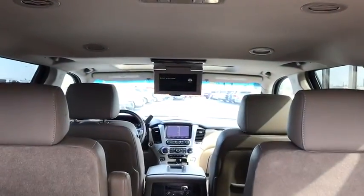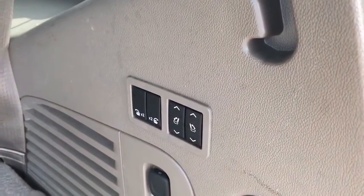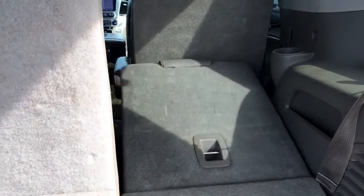Universal garage door opener, compass, electronic stability control, rear window defroster, power windows, security system, trip computer, heated front seat, CD player.